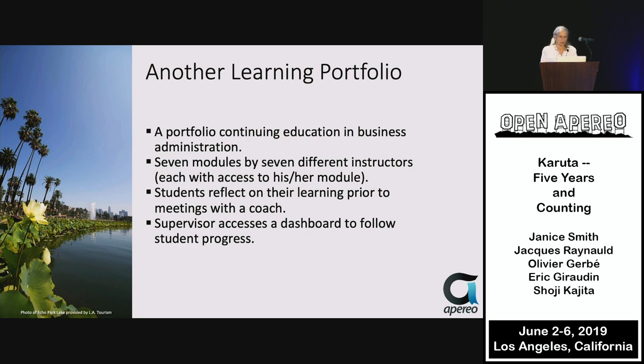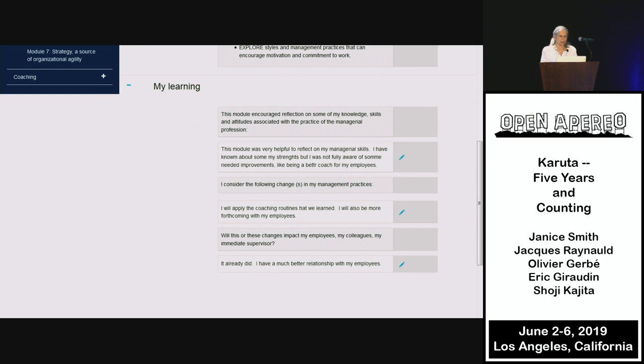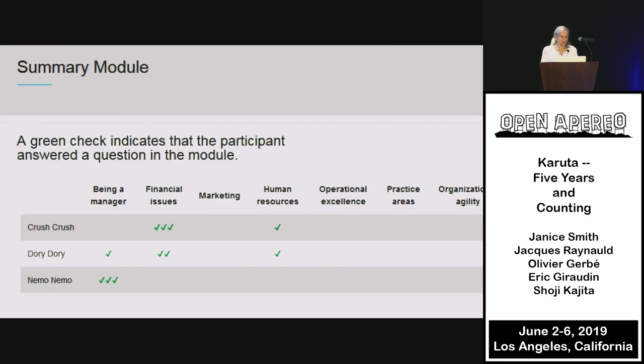Just setting a portfolio in front of a student and saying 'go to it' rarely works — faculty collaboration is all important. The supervisor can access a dashboard to follow student progress, viewing objectives for standards being mastered, students' choices on evaluating their learning, and the summary module.